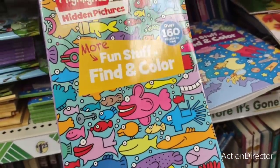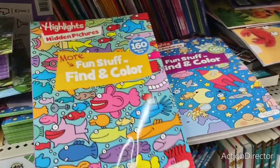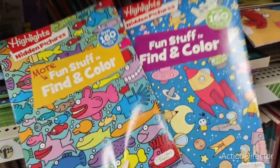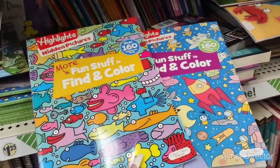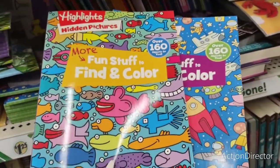They also have Highlights Hidden Pictures — over 160 objects to find and color — including one with fish and one with space rockets. Name brand Highlights Hidden Pictures at Dollar Tree is awesome.